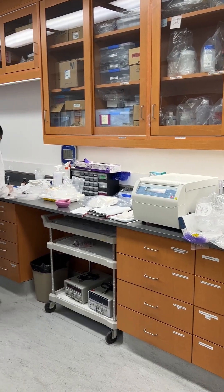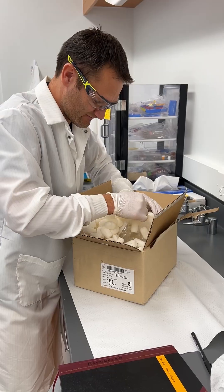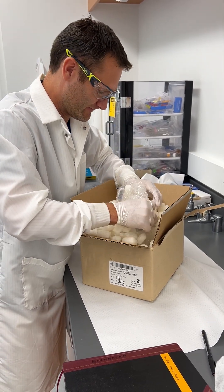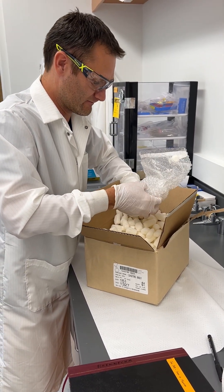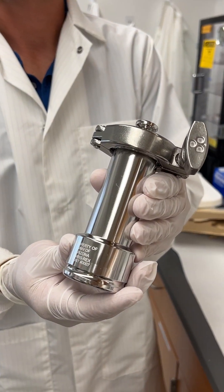We are working on one piece of an asteroid that we recently received. This asteroid was brought back to Earth by a spacecraft from NASA called OSIRIS-REx and was landed in the desert in Utah.